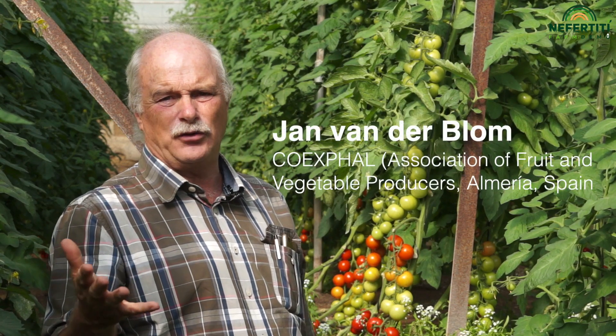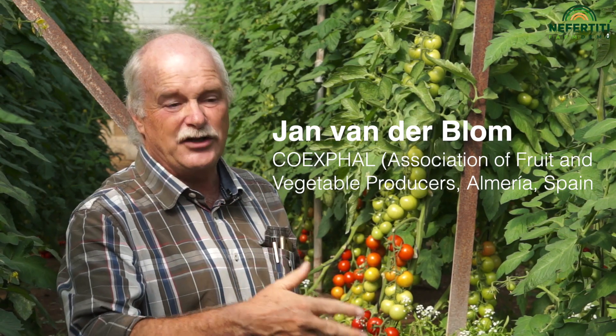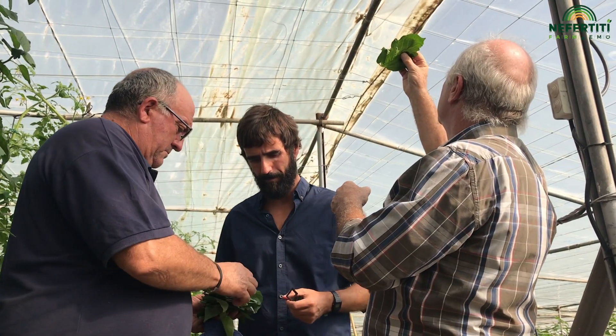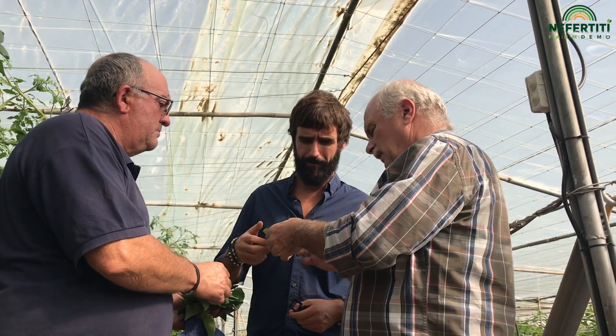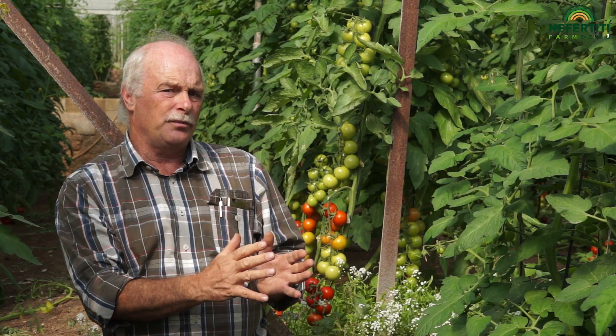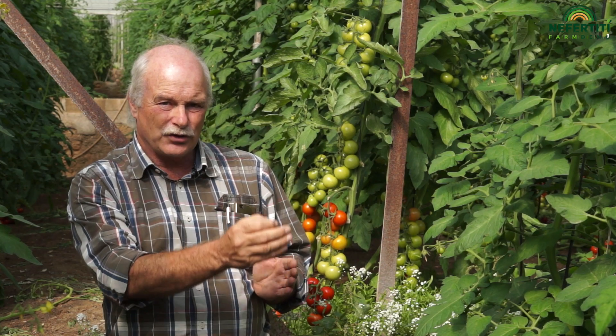We learned how to work with these parasitoids. It's a species that cannot easily be reared or introduced artificially, but we found it always comes into every greenhouse. We have worked intensively in Almeria, and we now have a very clear idea on how the protocol should be, how to implement this, and how to get this wasp to control the pest.